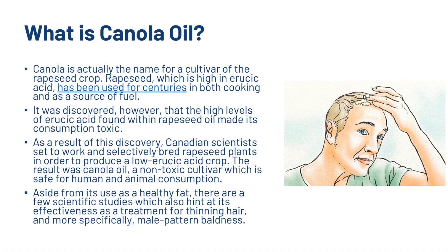So first, what is canola oil? Canola is actually the name for a cultivar of the rapeseed crop. Rapeseed, which is high in erucic acid, has been used for centuries in both cooking and as a source of fuel. It was discovered however that the high levels of erucic acid found within rapeseed made its consumption toxic. As a result, Canadian scientists selectively bred rapeseed plants to produce a low erucic acid crop. The result was canola oil, a non-toxic cultivar which is safe for human and animal consumption.